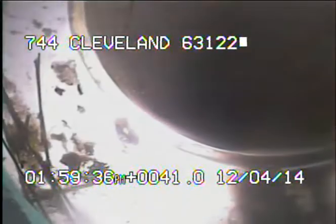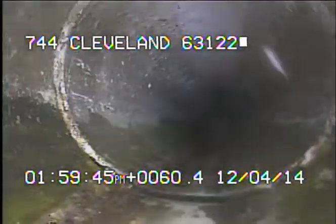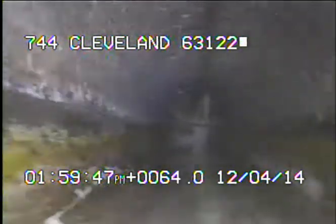Right here going into newer PVC. Right here is the 4-inch. Right here at the base of the stack.